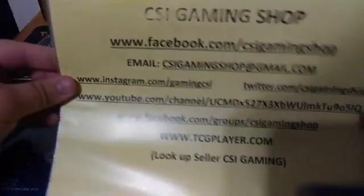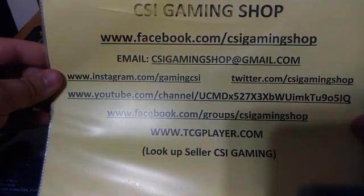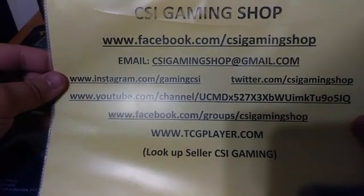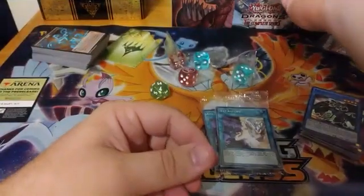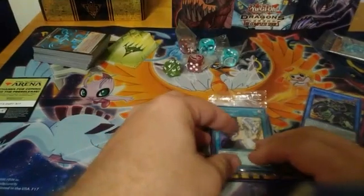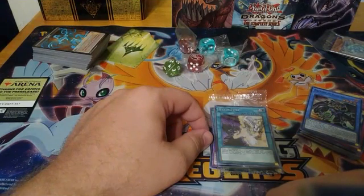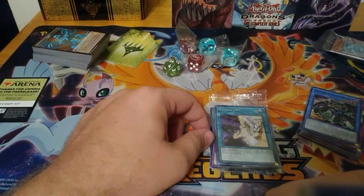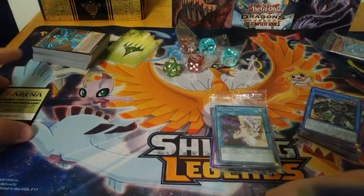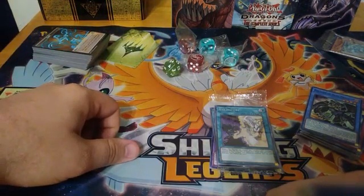We'd like to thank you all for coming out and joining us tonight. We are looking forward to getting our case of Zendikar Rising set boosters at some point in the near future. When those do arrive, we will update you all via our Facebook page. If you'd like information on future openings, that is the best place to follow us. We upload all information there first, then to our Instagram, Twitter, and eventually it ends up on YouTube. Thank you all for coming out — I've been Steve Jr. with CSI Gaming. Have a fantastic evening.